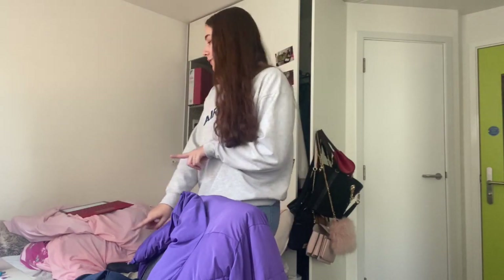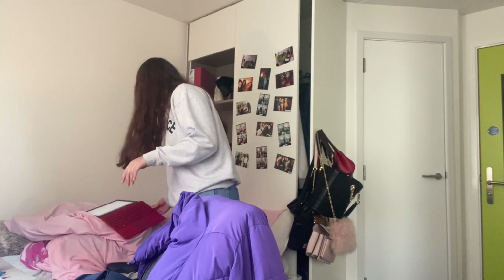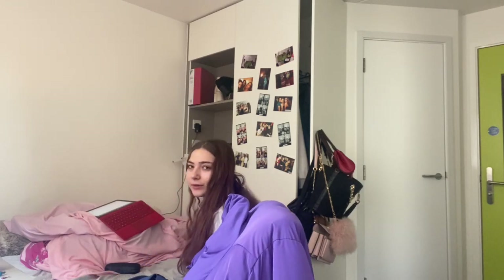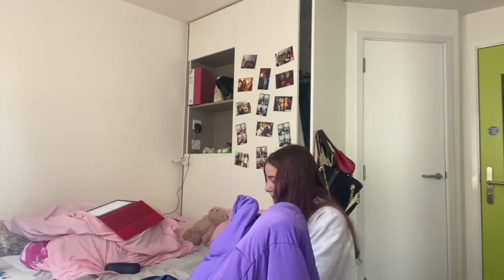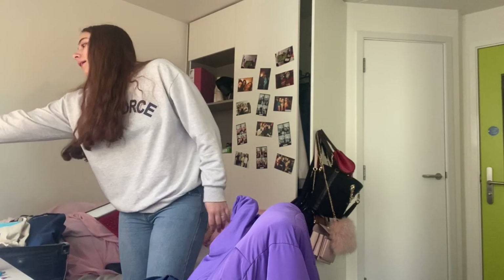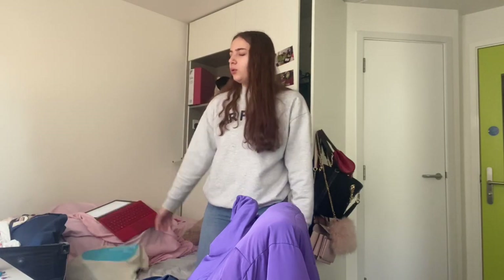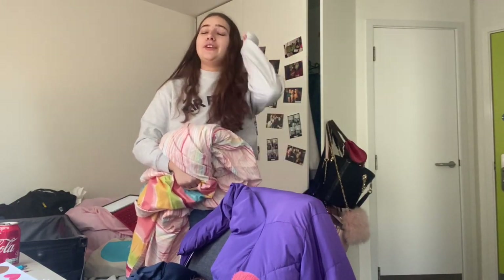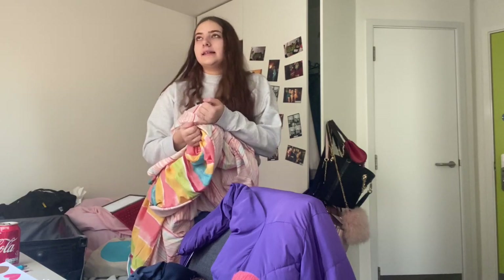I'm definitely going to start with my clothes because I've got so many. My first question is: favourite musical dream role. This is like the toughest question ever. Obviously I'm a drama student doing a musical theatre module at the moment. I saw Six the Musical in Bath the other day and that was so good — it's probably up there as one of my favourites. But all-time favourite is probably Sound of Music. My dream roles would be Ado Annie from Oklahoma, and Miss Hannigan from Annie.